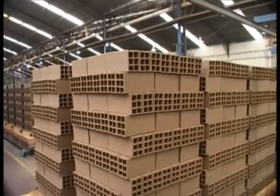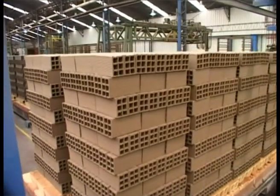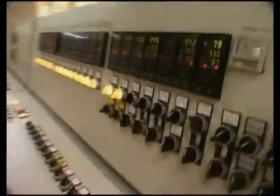Right from the very beginning, the process is monitored by a computer-aided terminal, the true heart of our modern factories, where we define optimum manufacturing conditions through programs customized to each brick type.